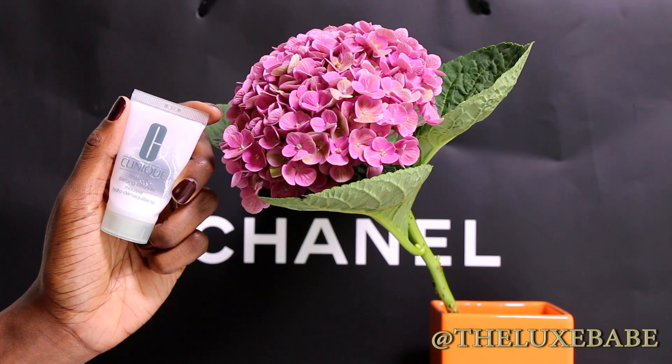Next I have the Clinique foaming cleanser mousse — I absolutely love it and will be repurchasing it. I never knew how good this was. It lathers up like a dream and was very gentle on my skin. Some products from certain lines I'll like better than others, and this is one I really enjoyed using. Yes, repurchasing.